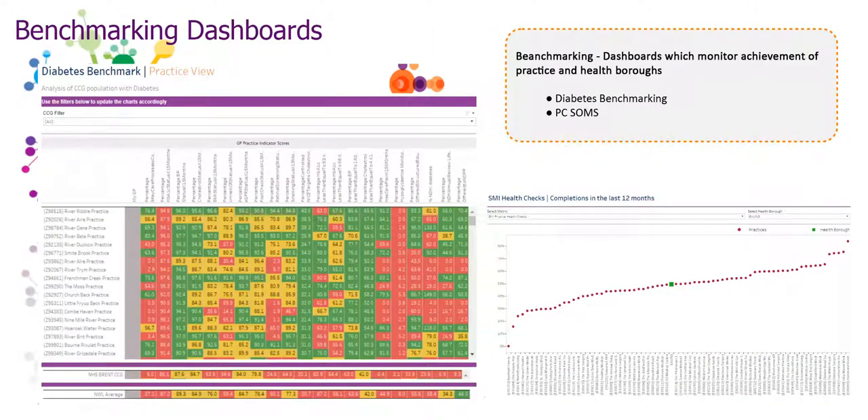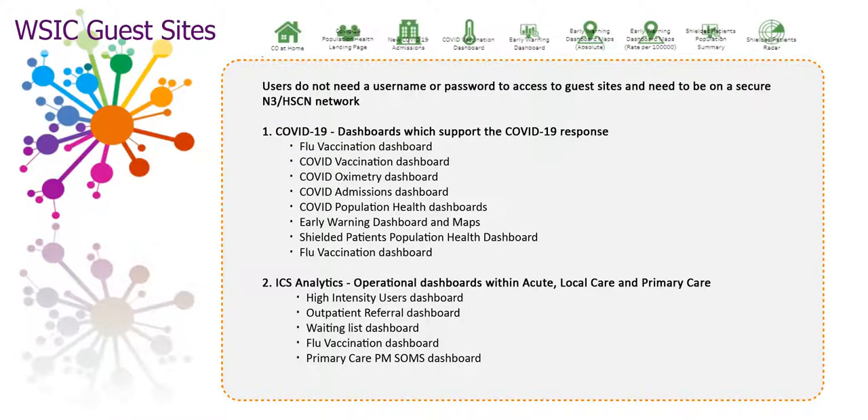Huge variability lies both nationally and locally in the measurement and the setting up of care targets. WISIC's benchmarking dashboard helps to monitor the achievement of individual practices and health boroughs in helping to reduce the prevalence of diseases. WISIC contains two guest sites: the COVID-19 guest site contains aggregate dashboards which support the COVID-19 response, and the ICS analytics guest site contains operational aggregate dashboards within acute, local care, and primary care. Please contact the WISIC team to obtain the URL.